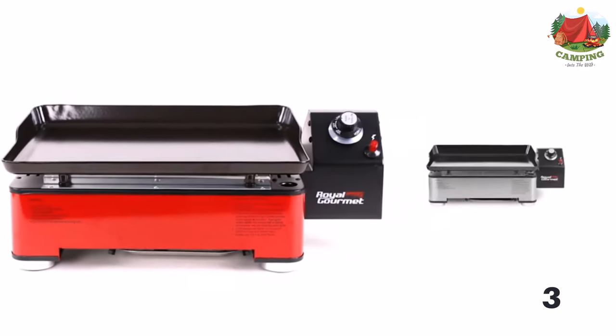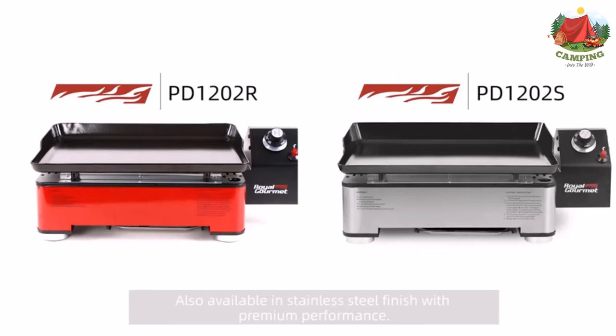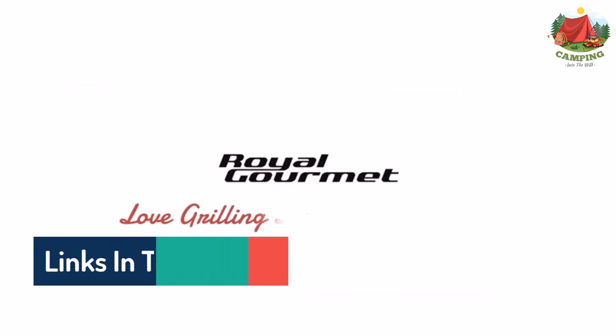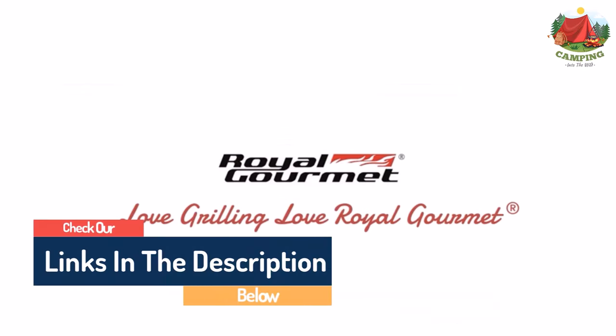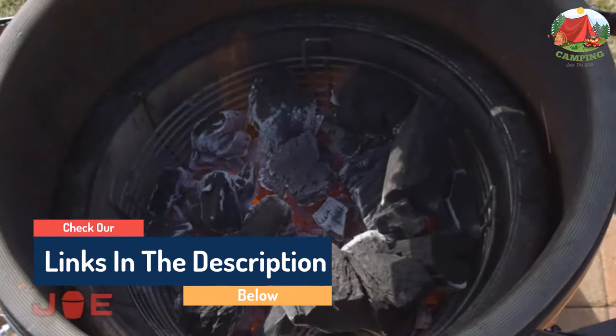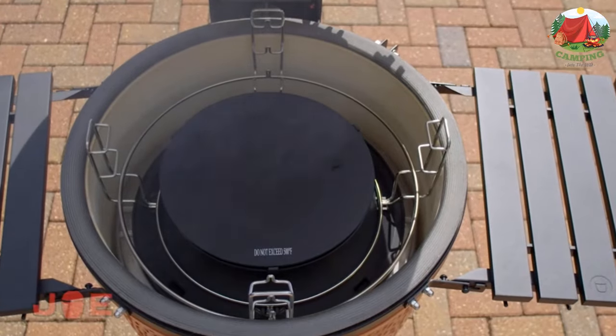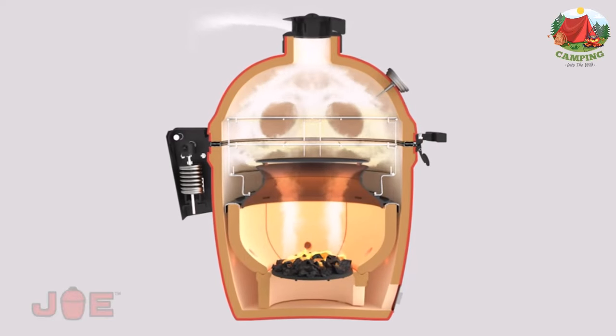Hello guys, today in this video we are going to help you find out the best camping grills that fire up the flavor on the market. I made this list based on my personal opinion and tried to list them based on their quality, durability, customer reviews, and more. If you want to see their price and find out more information about them, you can check our links in the description below.